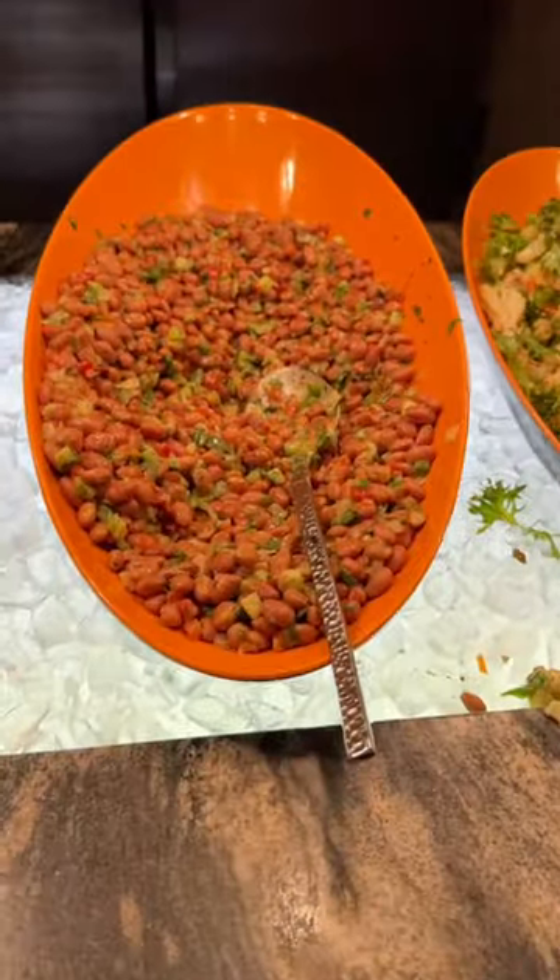You have quite a few options as a vegan at Tusker House, with each item clearly marked with the plant-based leaf logo on the buffet in both the cold salad section and the hot section.